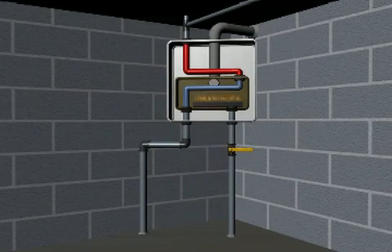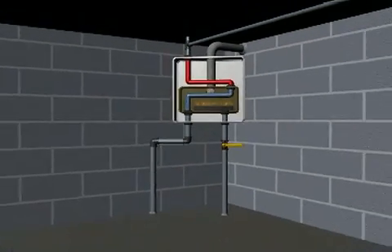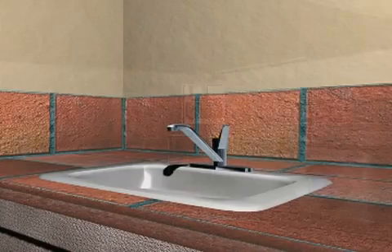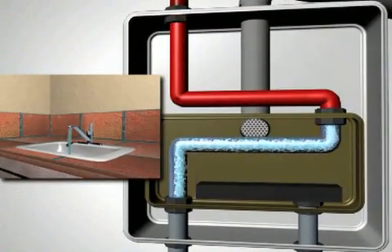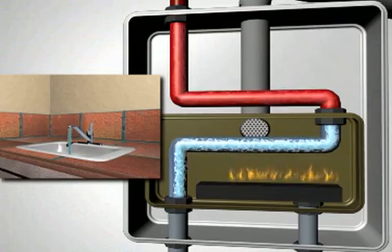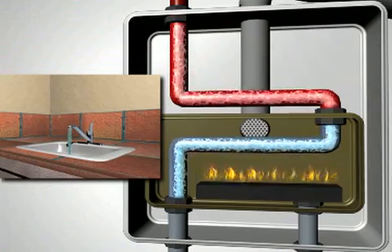These compact units can produce and supply endless hot water at a constant temperature. Once a hot water faucet is turned on, cold water enters the tankless system. The system starts operation mode, and the burners ignite as the cold water is heated in the heat exchanger.